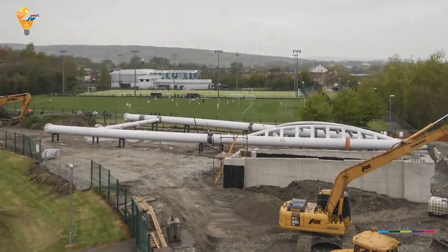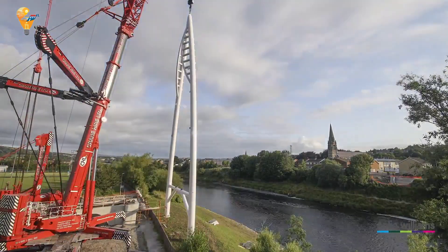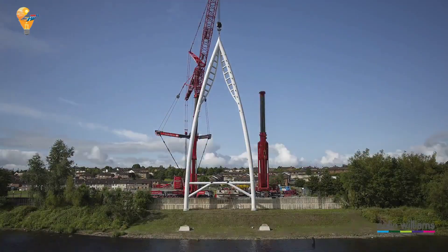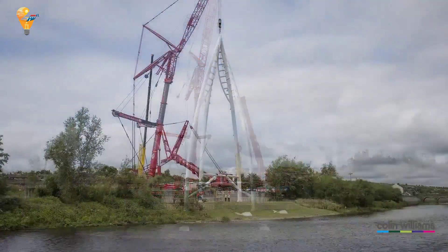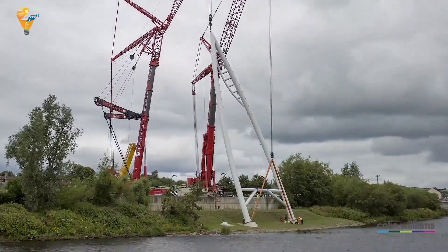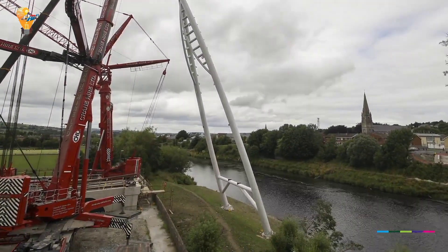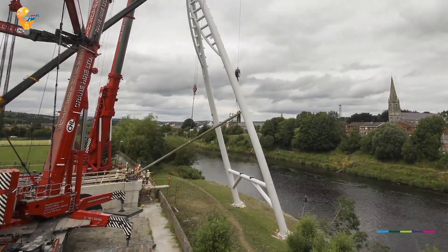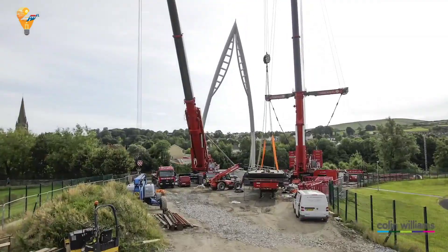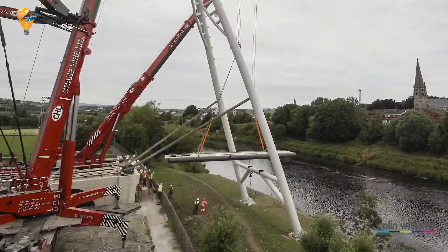One of the key strategies employed in the construction of the Strabane footbridge was the use of prefabrication. This approach involves building large sections of the bridge off-site in controlled environments, allowing for precise and high-quality construction. Once completed, these sections were transported to the site and assembled, significantly reducing the overall construction time. The highlight was the installation of the main span — using cranes and careful coordination, the prefabricated sections were lifted into place over the River Mourne. This stage required meticulous planning, as any delays could disrupt the entire project timeline.